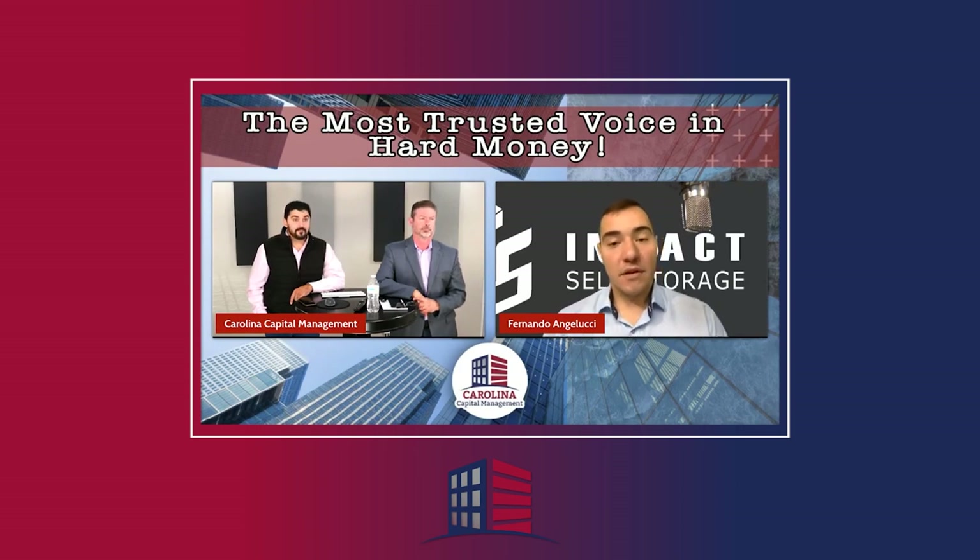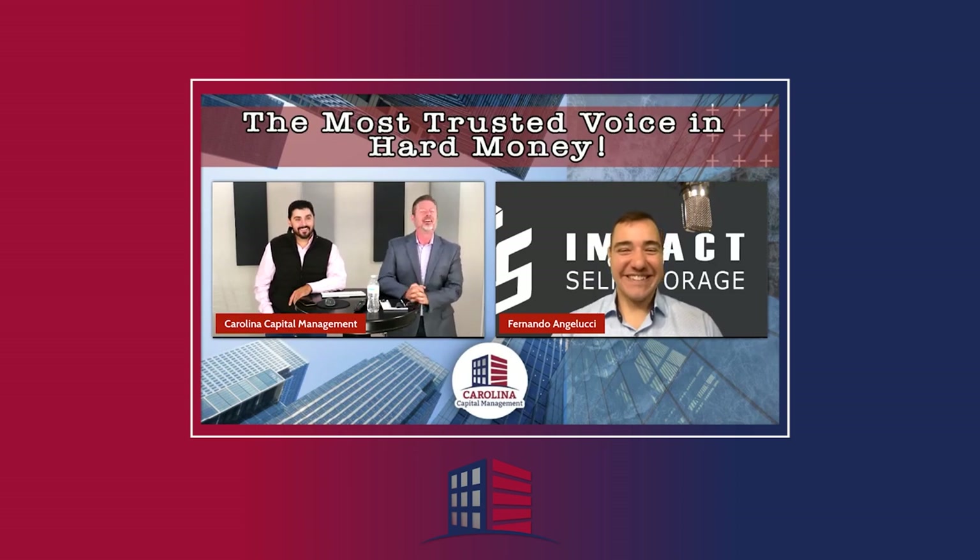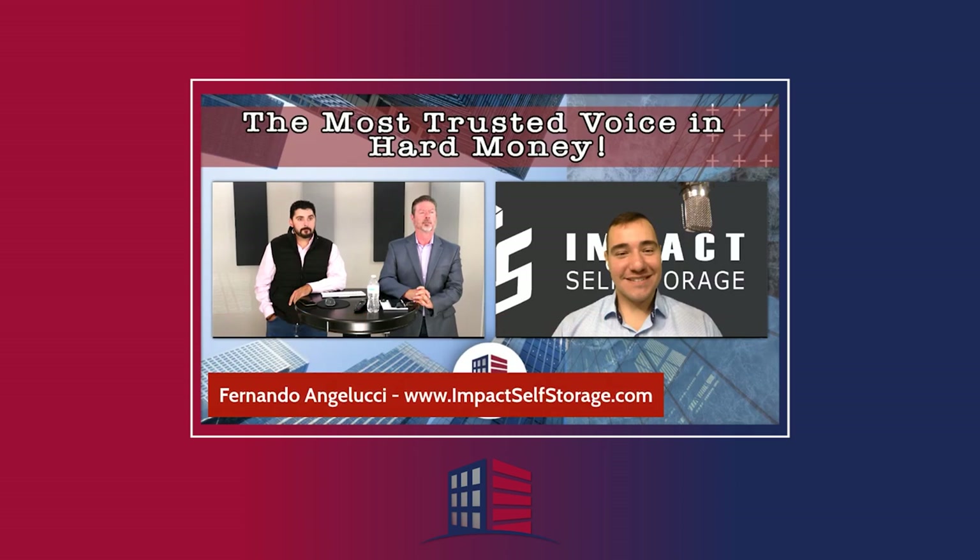Fernando, thank you so much for joining us. We always get great feedback when you're on — you give people really good content and people get excited about self-storage when you're here. Thanks guys. What I've been finding is that somebody going to a website and clicking a link to schedule a call, and then actually talking to me, seems to be a lot of work for people. So I'll give you guys my cell phone number — hopefully that will spur people into action to reach out and do some deals or learn about storage.